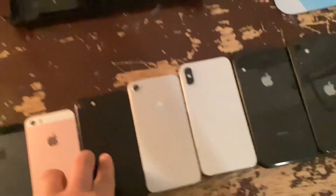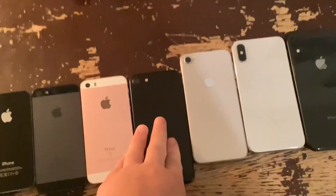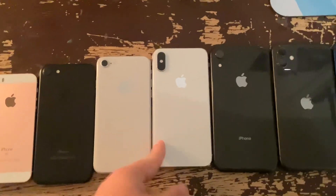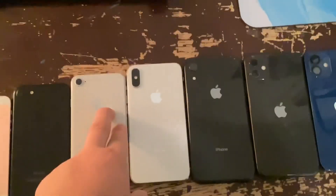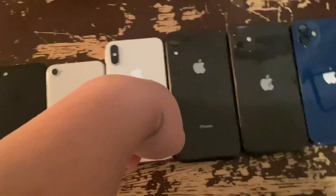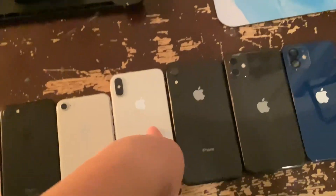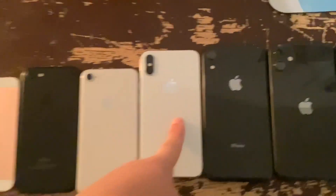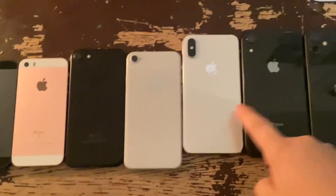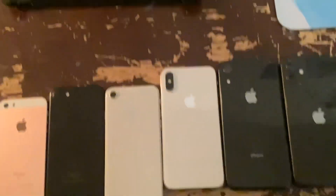Then 2017 arrived. It's two new iPhones as always. We got the 8 Plus, which brought glass back and wireless charging, with the A11 Bionic. Same year, this one — it was, at the time, the most expensive iPhone in the world. $1,000 for this guy.